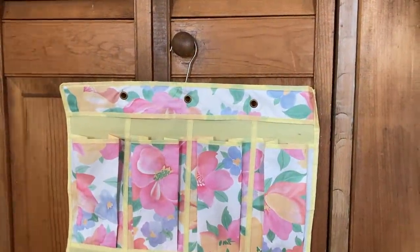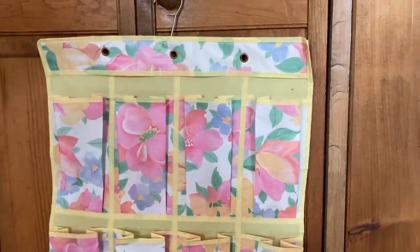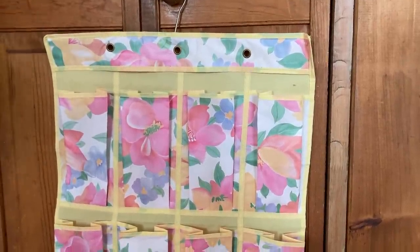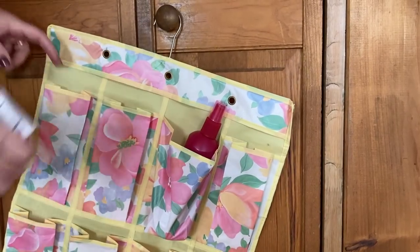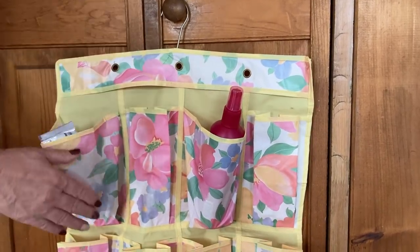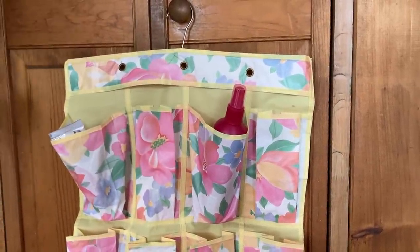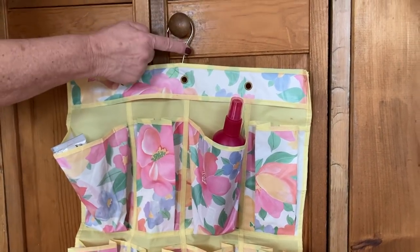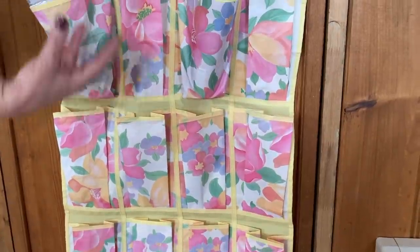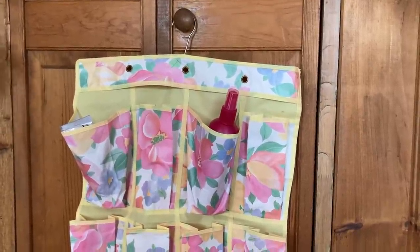This is another great frugal hack — a dollar store shoe caddy. I cannot imagine putting shoes in here because I think it would rip, but for what we use it for, it is perfect. When we stay in a hotel, even for our little house down south when we need more storage, we hang it behind the bathroom door and put our toiletries in it — shampoos, makeup, shaving cream, soap. This way, if someone is coming in to clean the counters in the hotel, they're not touching your personal belongings. It works perfectly, keeps the bathroom counter clean, and you can put so much in this. Just make sure it's out of reach of small children. For a dollar from the dollar store, it really works.